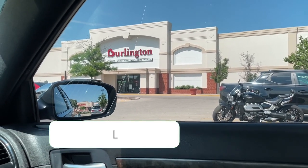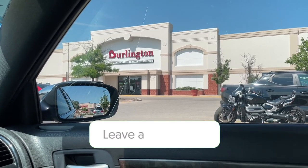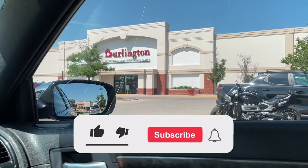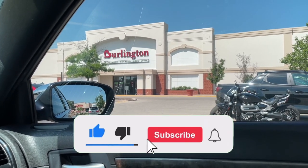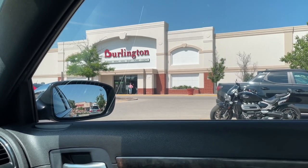Get down in the comment section below and let me know which find was your favorite from today's trip to Burlington. But before we get started, drop a like right now on today's video, and if you're new here, don't forget to subscribe and have notifications on so you don't miss when I drop a new video.